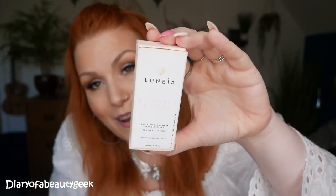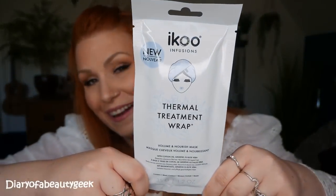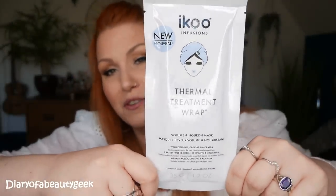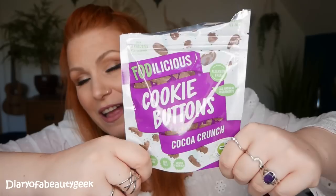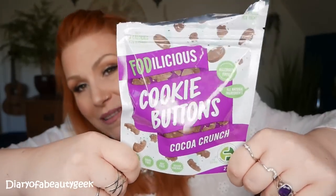So before the pajamas, here's a quick recap of the self-care items: the Lunea Radiance face mask, the Renu Skin Soft Touch Toner, the Aiku Infusions thermal wrap mask for your hair, and the Fodalicious Cookie Buttons snack treats.